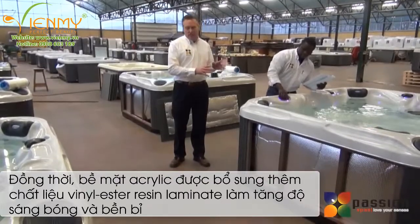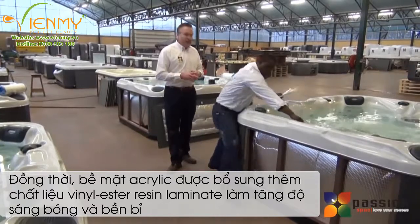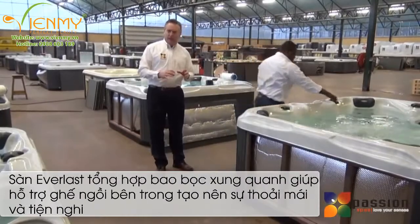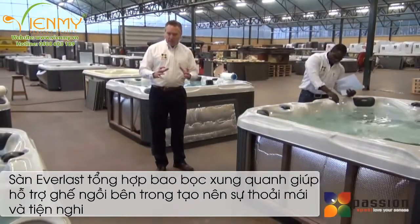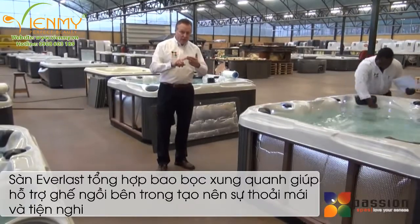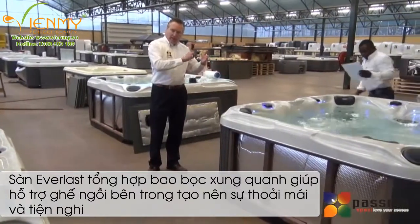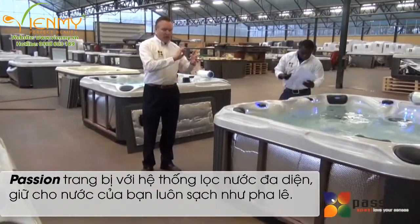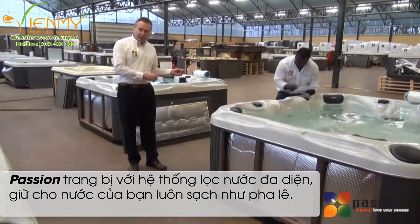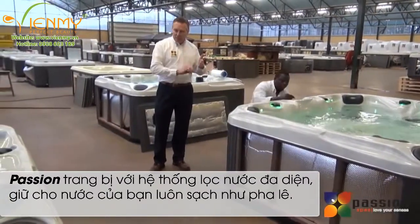We want to ensure that each and every Passion Spa will last a lifetime for you. To do that, we make sure that not only do we design the spa to perform right and purchase components that are reliable and tested, but we test each and every spa not once, but twice. We thoroughly test it at our factory with an entire list of all the components and items that operate in the spa, then we second test it at the distribution point.